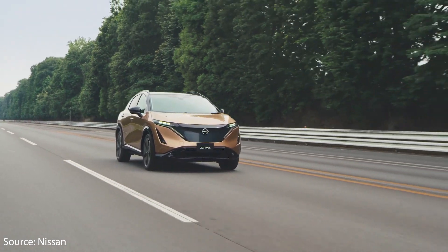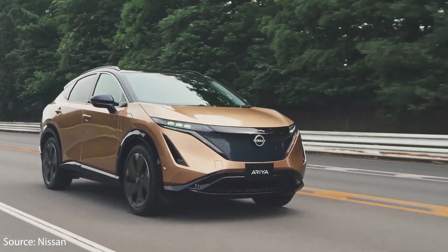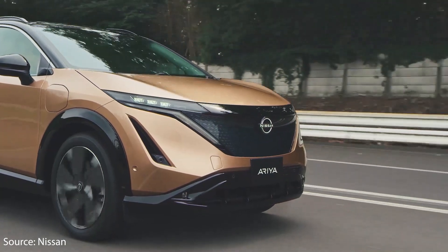Nissan just unveiled their new all-electric SUV, the Aria. It should be available in 2021. Here's what Nissan got right with this new all-electric SUV. I'm Jonathan Stewart and welcome to CleanerWatt.